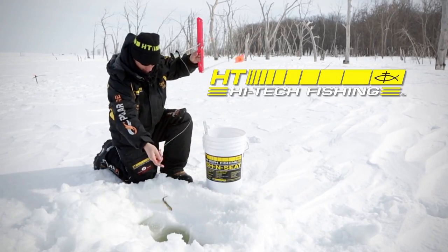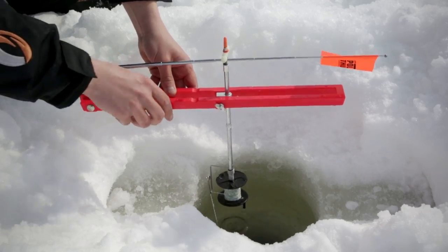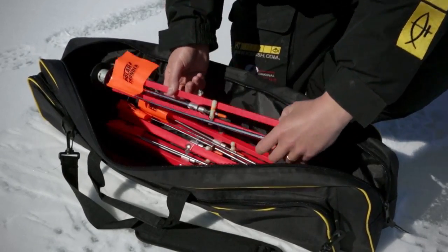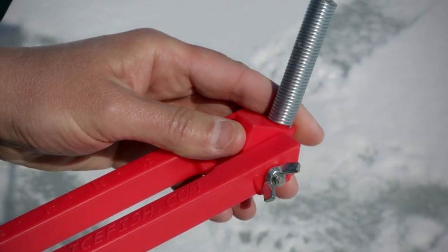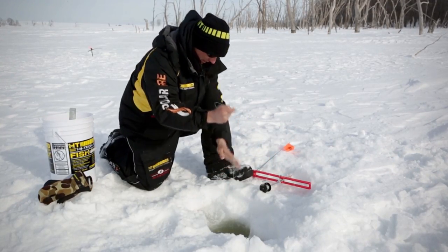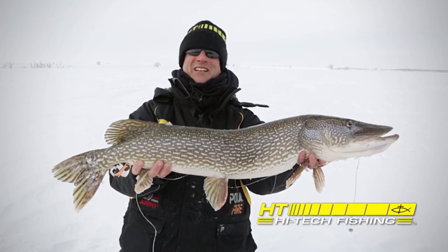HT is the long-standing, time-proven leader in tip-up innovation, and the innovations continue with HT's revolutionary new Polar Thunder tip-up. The Polar Thunder features a compact, easy-to-transport frame, large-capacity 500-foot spool, glow-in-the-dark trip shaft, and most importantly, an adjustable flag wire system that lets you set increased trip tension for big baits and big fish, or decreased tension for small, fussy light biters. Nothing beats ice fishing.